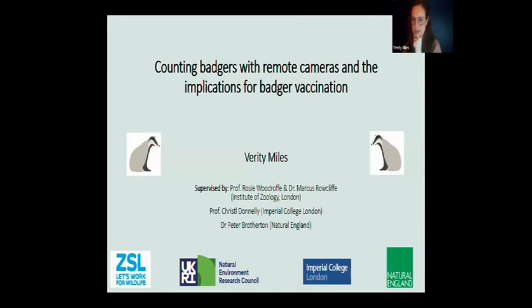Hello, thank you for that introduction. Thank you for having me. I'm going to share my screen with you all so you can see my slides. I'm going to talk for about 40 minutes and am very happy to take questions at the end. So I'm a PhD student based at Imperial, but most of my fieldwork so far has been in Cornwall and Gloucestershire, so I've not been studying badgers in London.